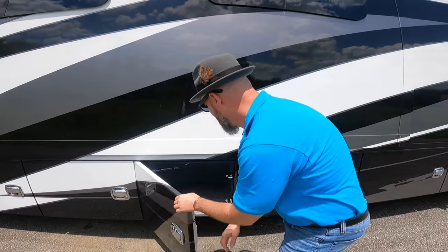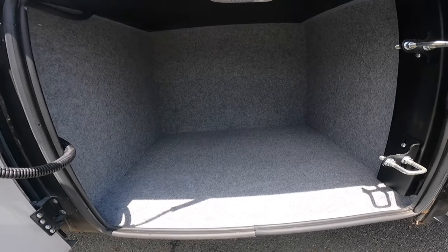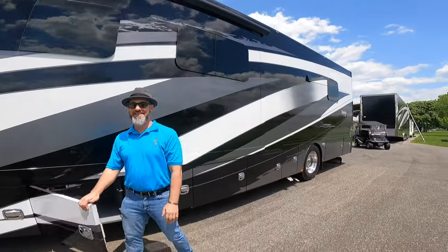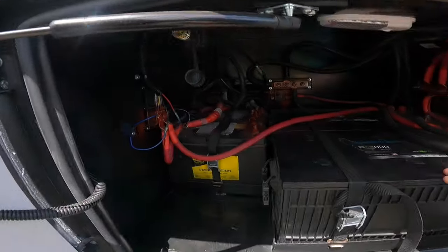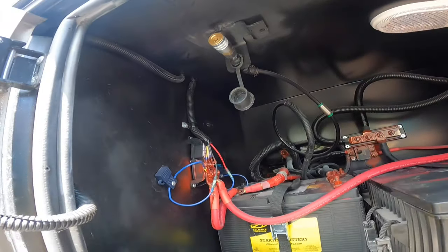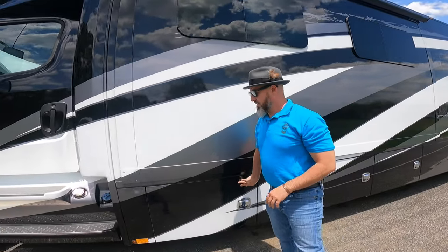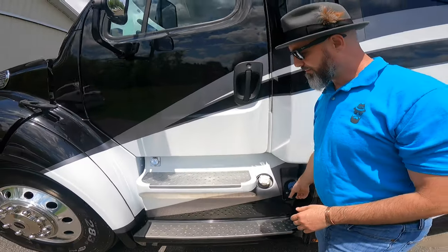These next two compartments have never been used — super clean, nice storage with LED lights. The reason they weren't used is because the owner put everything in the stacker trailer. First compartment also has your house batteries, plus an air compressor hookup — that's an 18.7 cubic foot per minute air compressor that goes up to 120 PSI, so you can fill an RV tire. Dual fuel fill — 50-gallon tanks on either side. Your DEF is right here, and your engine block heater.